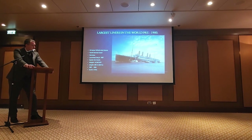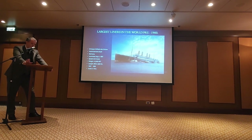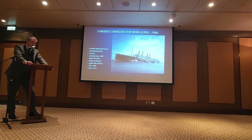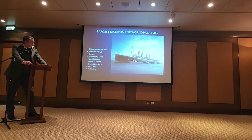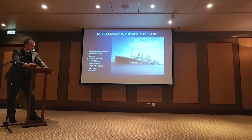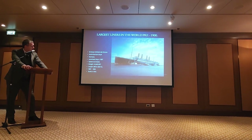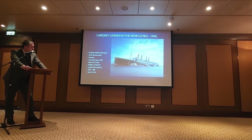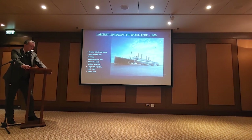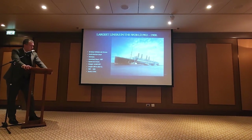He goes to the North German Lloyd as well as the Hamburg America Line and says: 'You will have government support — we will give you whatever you need, but I want you to build me the biggest and the fastest ocean liners in the world.' North German Lloyd starts with the first of the four flyers, as they were known — a series of ocean liners that progressively got a little bit bigger and a little bit faster. The first is the SS Kaiser Wilhelm der Grosse, with a top speed of 22.5 knots, 14,000 tons, and 655 feet long.